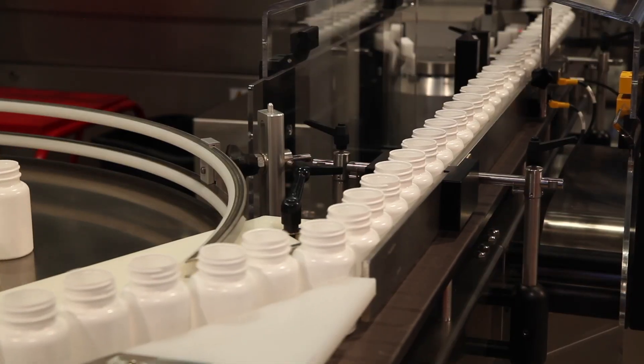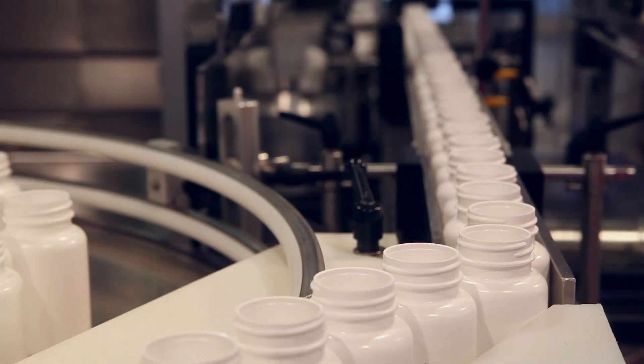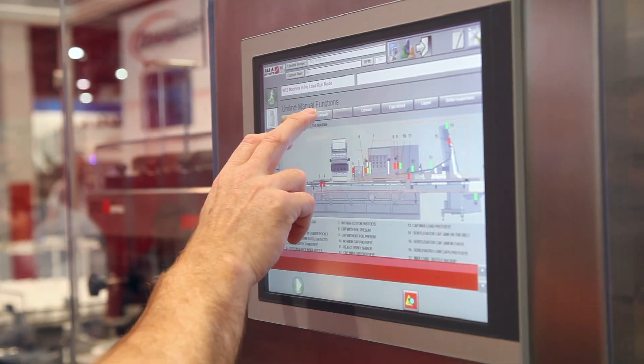The machine is intended to run round, rectangular, and square bottles, all with no change parts except for the cap. It can be changed over very quickly with the touch of a button from the HMI.